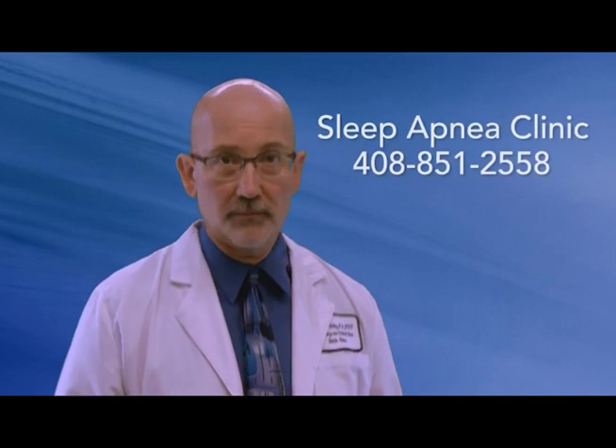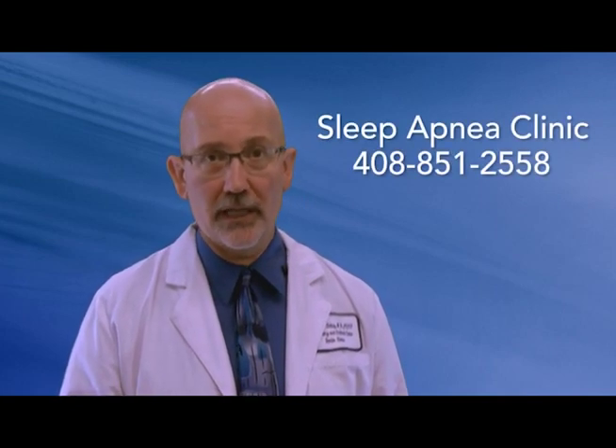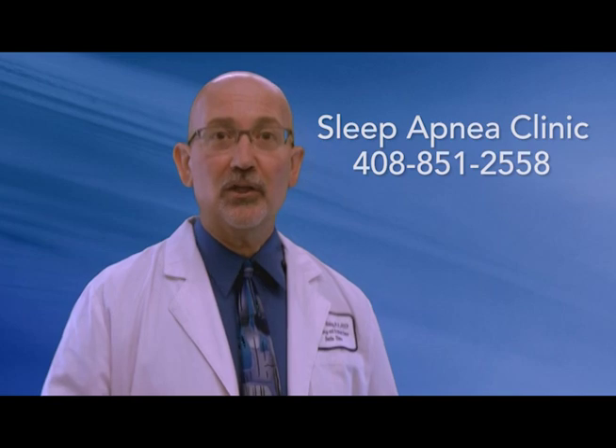We've discussed a lot of information, and it's normal if you feel a little overwhelmed or have new questions. Please be assured we're going to help answer all of those questions and work with you every step of the way. If your symptoms do not improve or you have any issues with the interventions we've discussed, please call the sleep apnea clinic at 408-851-2558. Thank you for taking the time to view this video and for allowing us to be part of your care.